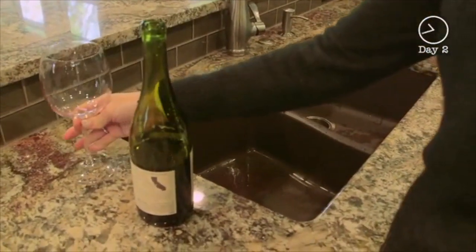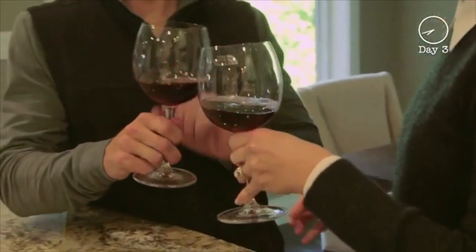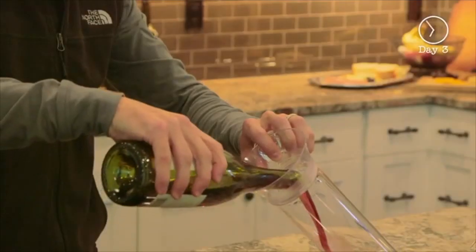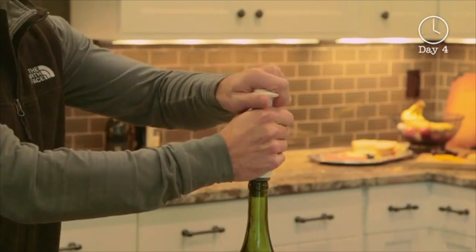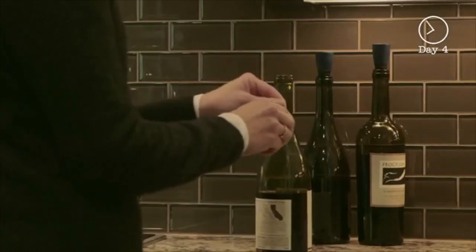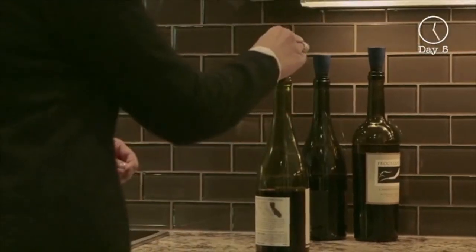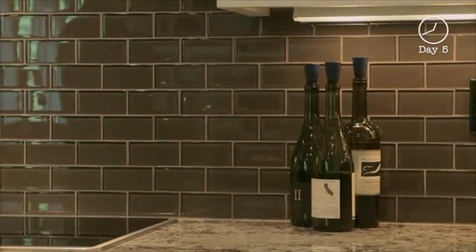Why does it go bad? Well, oxygen is both a friend and an enemy of wine. In the short term, oxygen helps wine taste better. As time goes on, it starts to deteriorate the wine and it tastes bad. There are a lot of gimmicks on the market today to save wine. Some of them work a little bit, some of them work okay, a lot of them are just gimmicks. I started to think — I'm a PhD chemist, I should find a solution to this. What if we just had a stopper that had something inside of it that selectively absorbed oxygen? It would remove all the oxygen without all those other issues that the other systems have. And that's where the idea came from.